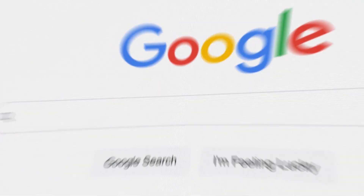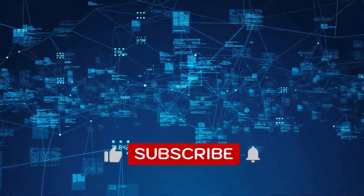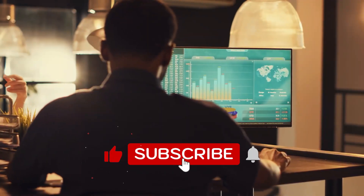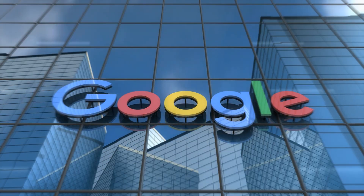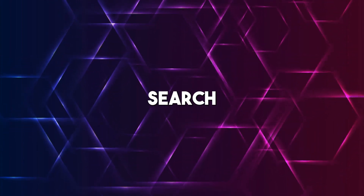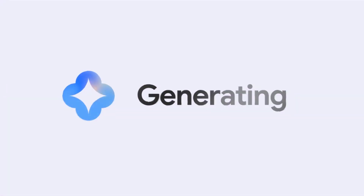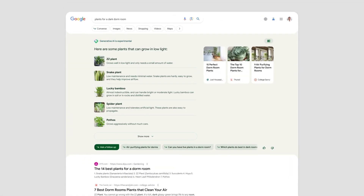Google has been on its A-game since the AI race started, and many have attributed this to the vast resources available to them over the years running one of the biggest tech companies in the world. They've hit the market with SGE — Search Generative Experience in full — and what you have on the screen now is just a quick demo of all the features they've packed into this thing, and it's pretty amazing.